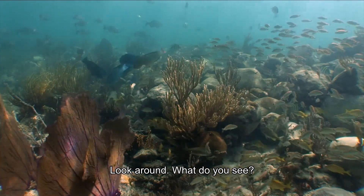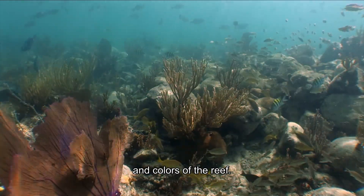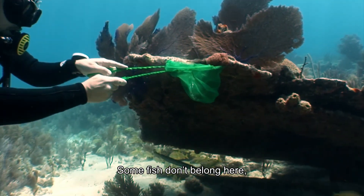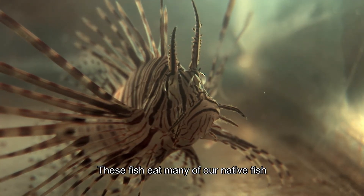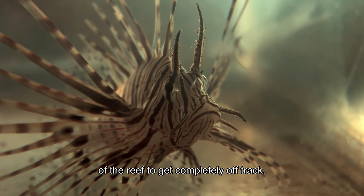Look around — what do you see? There are many different shapes, sizes, and colors of the reef. Some fish don't belong here, like the exotic invasive lionfish. These fish eat many of our native fish and cause the fragile balance of the reef to get completely off track.